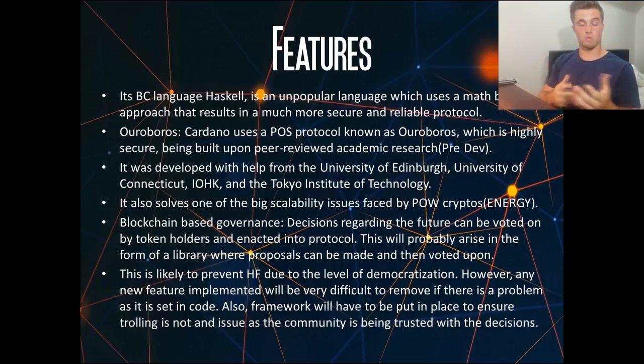Ouroboros was developed with help from the University of Edinburgh, the University of Connecticut, IOHK, and the Tokyo University of Technology — that's what I mean by that global network of great academic standard. The proof of stake algorithm also solves one of the big scalability issues faced by proof of work cryptocurrencies like Bitcoin, which is energy consumption. Energy is not an aspect of scalability that people talk about much — it's often things like transaction volume, fees, and transaction times.